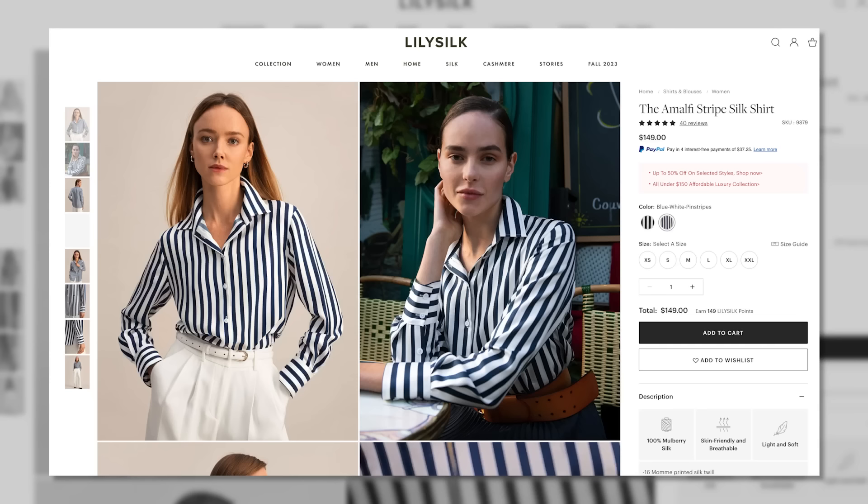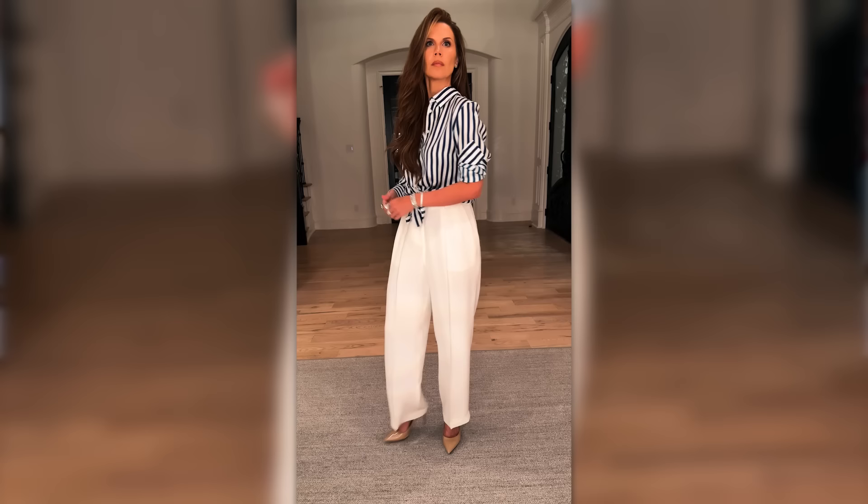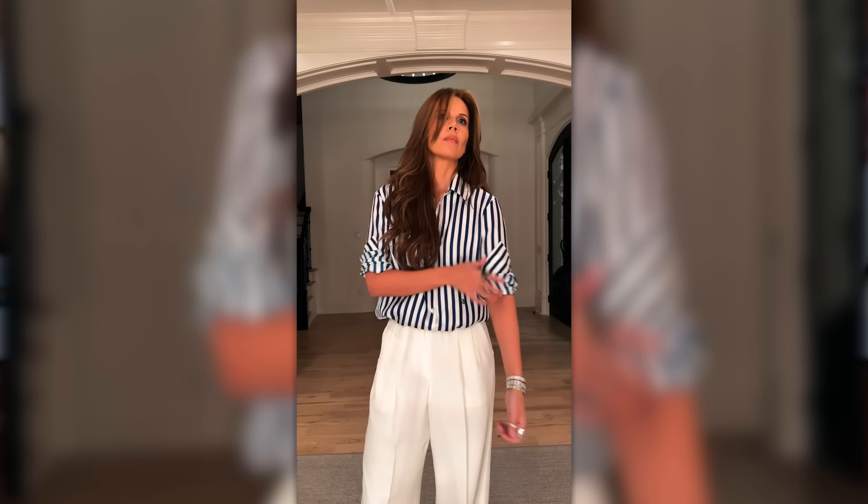Now the Amalfi striped silk shirt — this is gorgeous. I had to order a second one because when my friend Sabrina was visiting — she's a teacher — I felt she deserved to show up to school in that female boss energy, tailored and classic, feeling fabulous. So I gave her the shirt, then realized I needed it for filming. They were wonderful and sent another one. This is their number one seller; everybody looks good in it. It's a beautiful classic piece that makes a statement without trying too hard — it gives 'my life is pulled together' vibes.